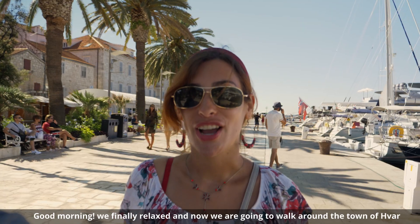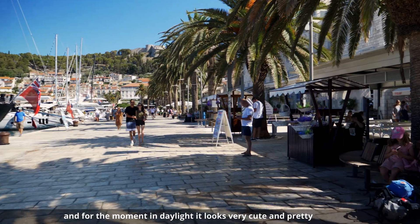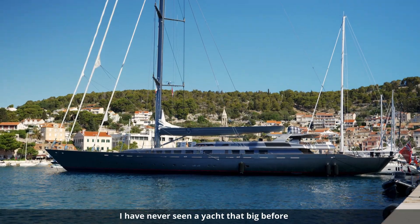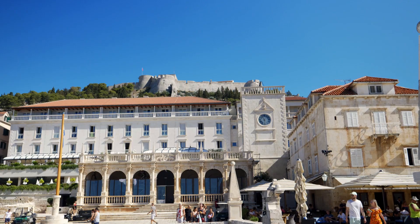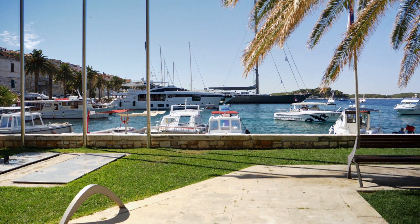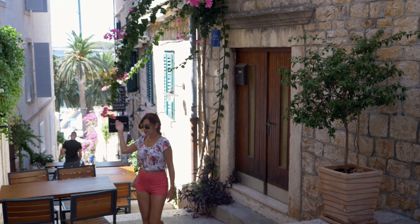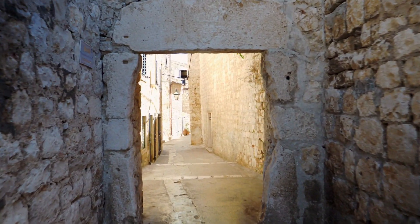Good morning! We rested well last night and today we're going to walk around the little town of Hvar, which in daylight looks very cute and beautiful. The boats look wonderful, especially the one at the very end which is enormous — I had never seen such a large, majestic boat. Today we're going to go first to the Spanish fortification of Hvar.